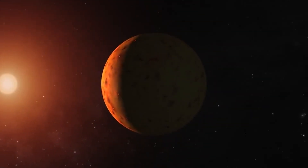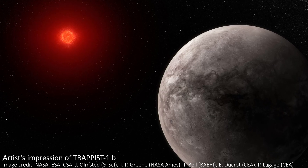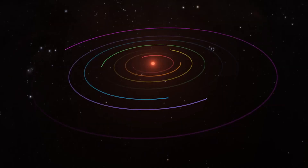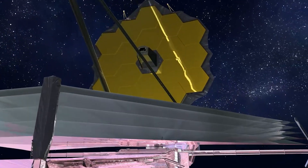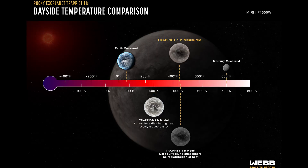That said, red dwarfs are the most common type of star in the universe, which is one of the reasons we're so keen to detect atmospheres on the TRAPPIST planets. It would tell us that habitable conditions may be possible around the most common type of star, opening up a lot of exciting possibilities. However, we've not yet had any encouraging data — JWST analysis has already ruled out significant atmospheres on TRAPPIST-1b and 1c, although they were always too close to the star to be prime contenders. Now 1d is looking much less likely too.